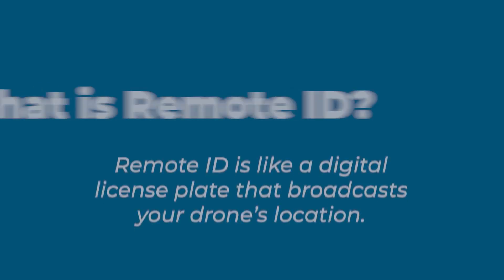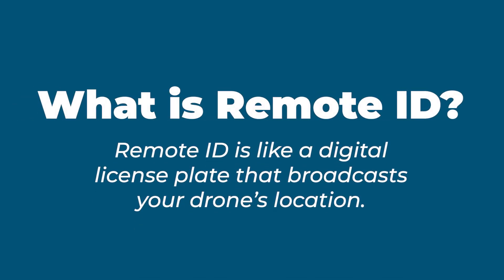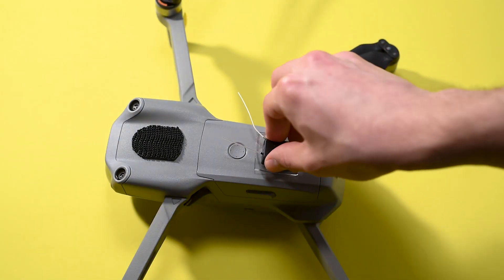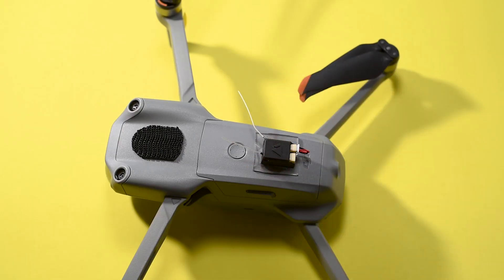And finally, the fourth rule is not using Remote ID. As of March 2024, all drones flown in the US need to comply with the FAA's Remote ID requirements. Remote ID works like a digital license plate — it broadcasts your drone's location while in flight. If your drone was manufactured after September 2022, it probably has Remote ID built in. If you're not sure, we'll drop a link below where you can look up your specific drone model. If it doesn't have it built in, you'll need to attach an external Remote ID module — we'll link to some options below as well.